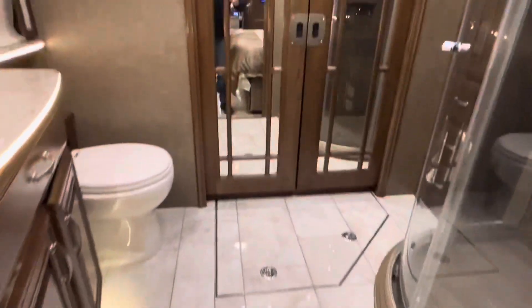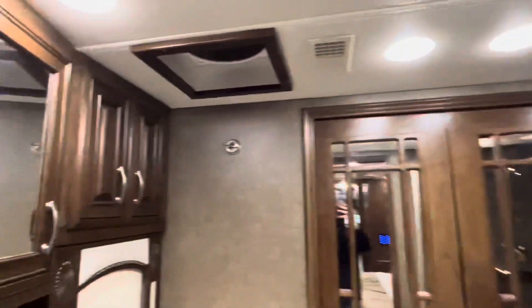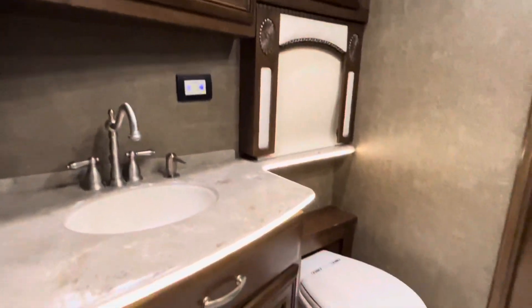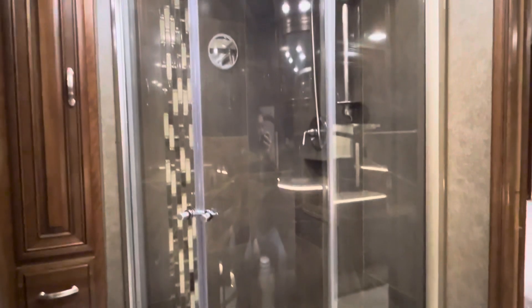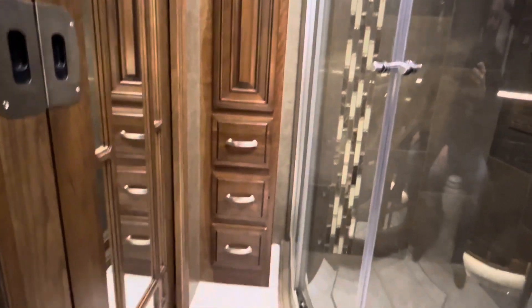Again with the ceramic tile. We have a porcelain toilet with push-button flush. Let me take a seat right here - beautiful, beautiful shower.